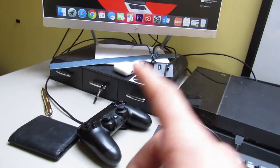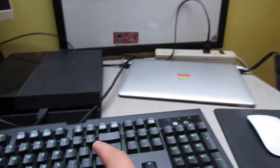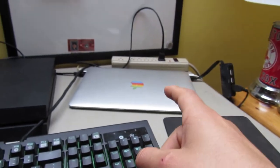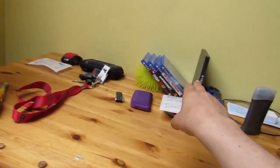Hey guys, this is the next morning. Basically finished setting up this stuff. I'm still going to mess around with the placing of everything. Got a monitor, storage place for my SD cards and stuff, PS4, computer, keyboard, mouse. Then you got PS4 games and a bunch of stuff over here. I'm still going through this stuff, but yeah, that's basically it.